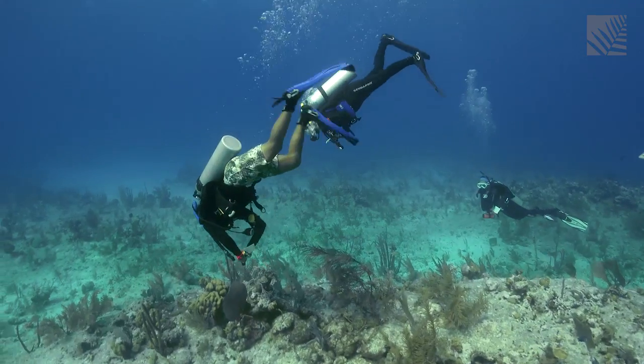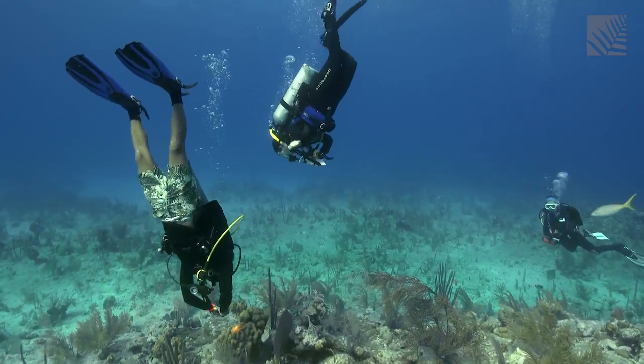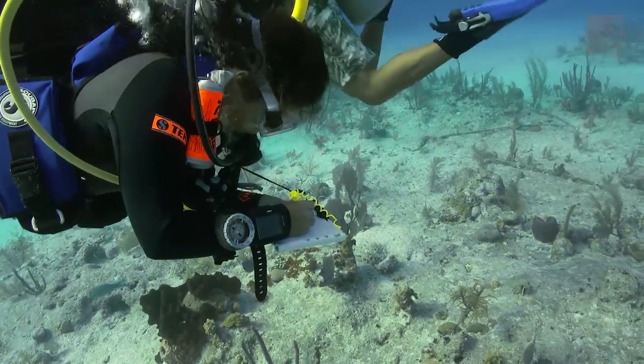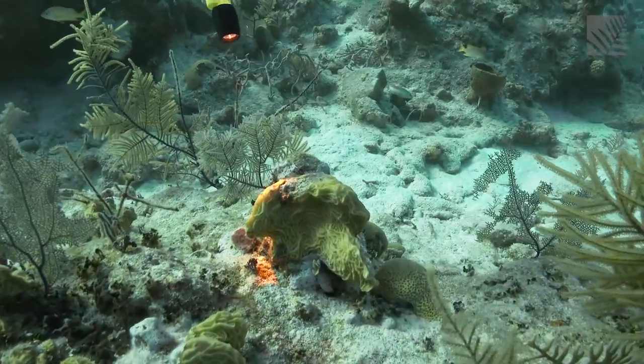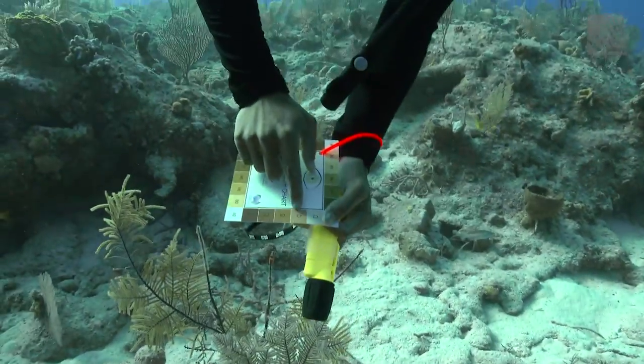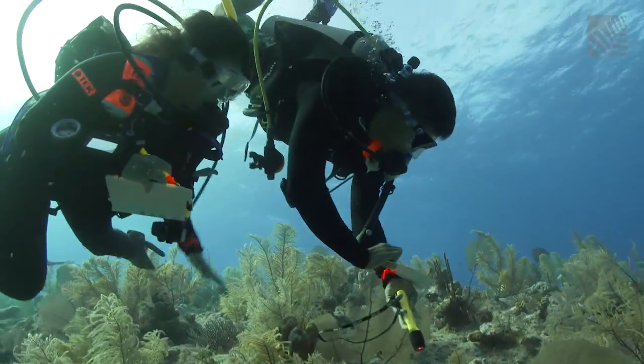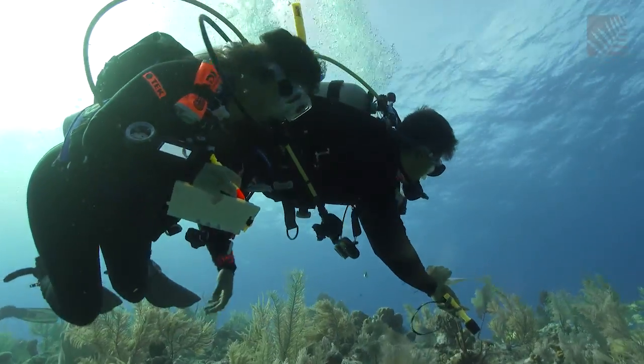Students break into teams and head off to complete their assignment, looking for signs of coral bleaching. To do that, they assess the color of specific species of hard coral by comparing it to color swatches on a slate. They're looking for coral that appears to be losing its color. Coral bleaching is essentially coral under stress.